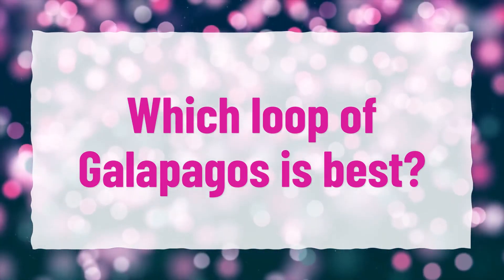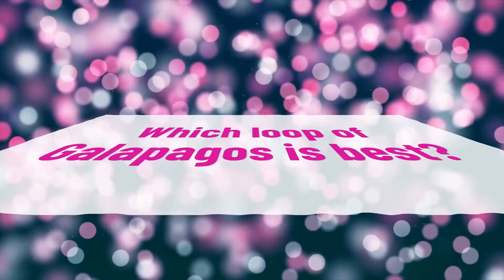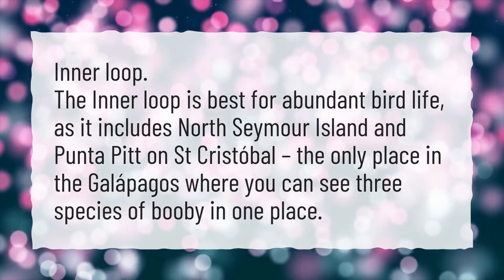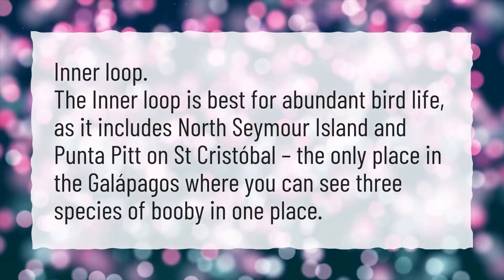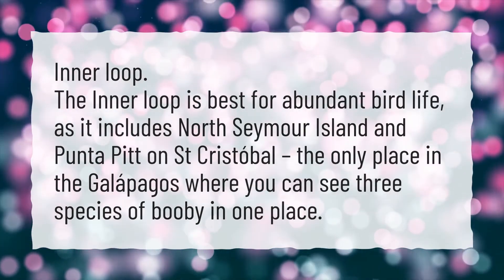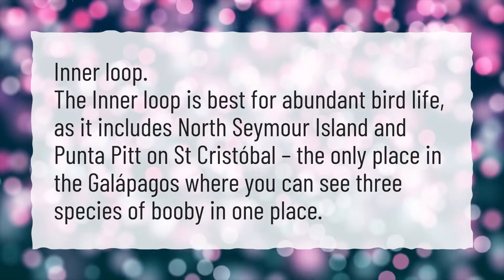Which loop of Galapagos is best? Inner loop. The inner loop is best for abundant bird life, as it includes North Seymour Island and Punta Pit on St. Cristobal — the only place in the Galapagos where you can see three species of booby in one place.